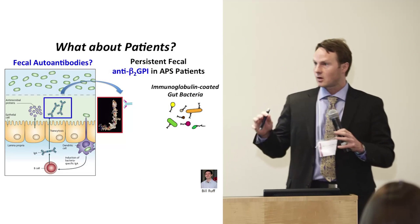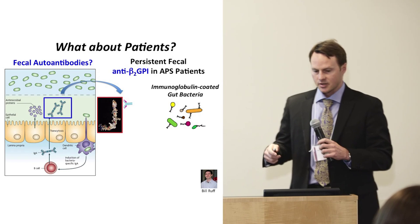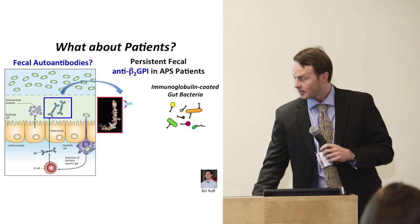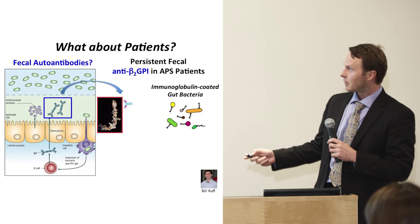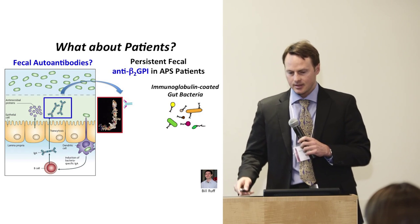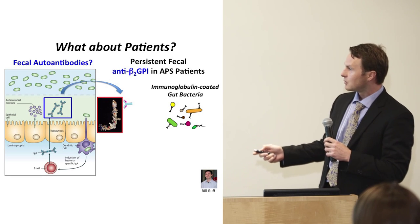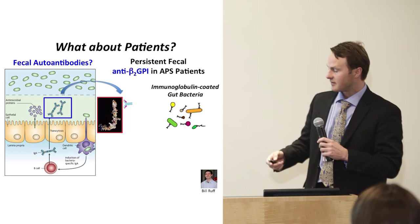We also study patients — this is NIH-funded R01 research. We asked whether autoantibodies against this clotting protein could also occur in the stool, so we looked for fecal autoantibodies. Indeed, a graduate student, Bill Ruff, was able to show there is formation of antibodies even in the stool, making the link closer between the gut and systemic autoimmune disease.